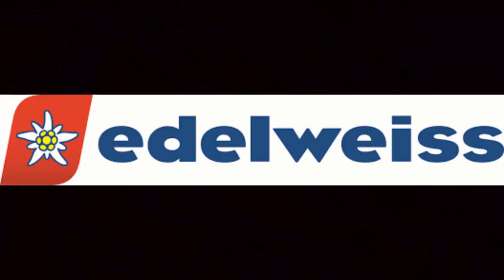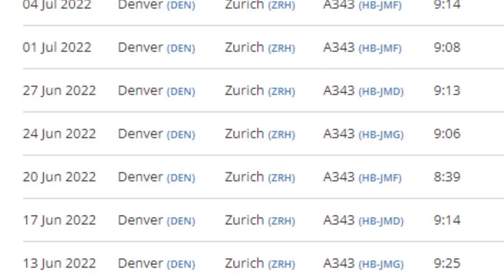The Swiss leisure carrier Edelweiss Air brought non-stop service to Denver back on June 13th, after almost three years. I took this flight on June 20th, which means I unfortunately missed the re-inaugural by one week, but whatever.